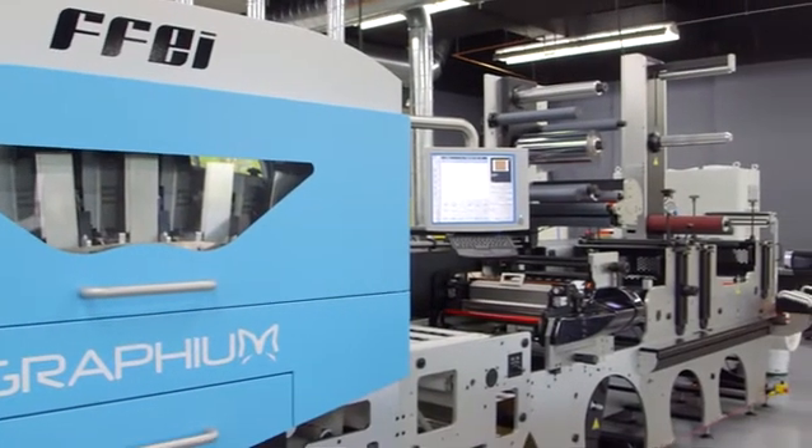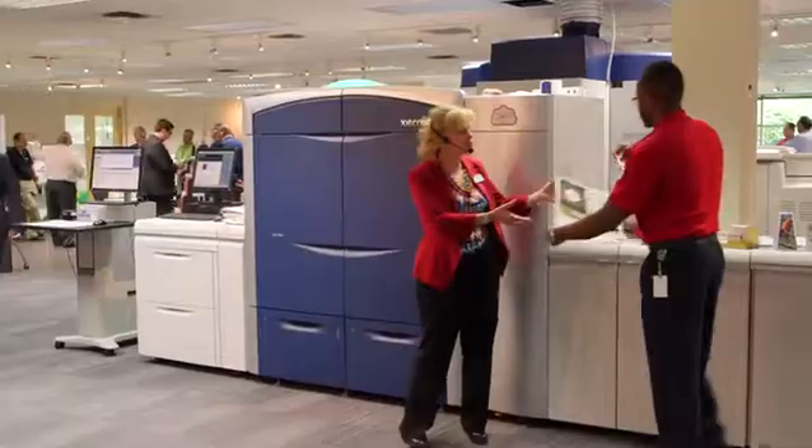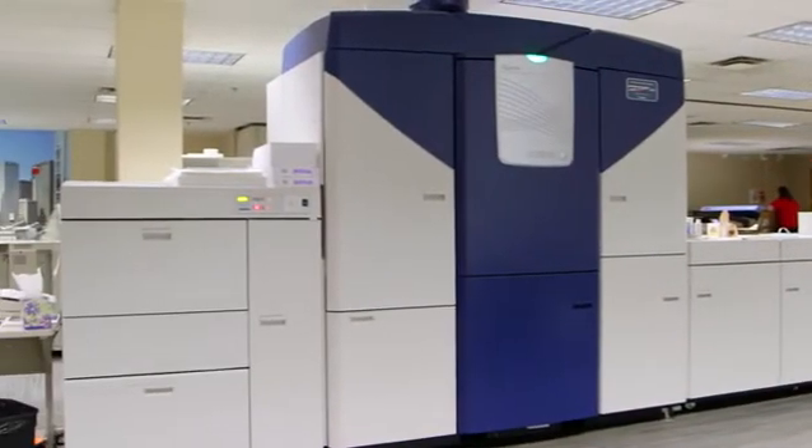our latest production digital inkjet hybrid press for labels and specialty print. A full lineup of Xerox digital toner production presses from entry-level to high-end productivity.